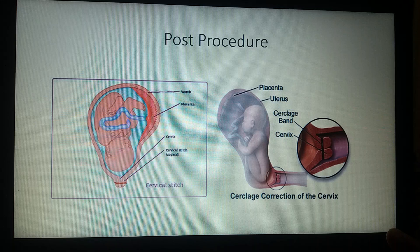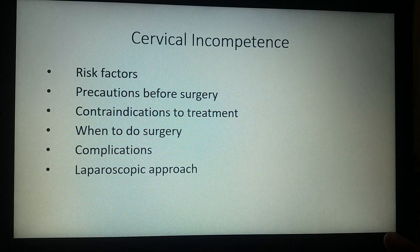After the procedure is done, this is how the cervix will look, with the baby safe and secure inside the uterus.